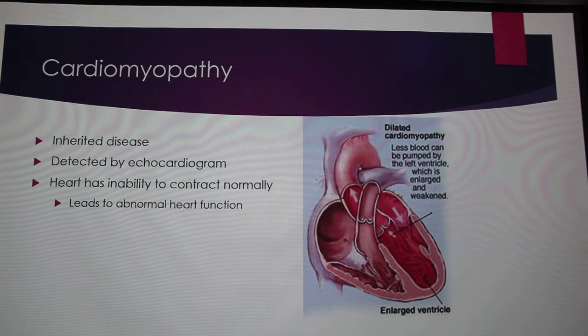Cardiomyopathy is an inherited disease. It can be detected by echocardiograms. Basically, what it is is the heart can't contract properly. My diagram over here shows it — it causes in Dobermans an enlarged ventricle, and that's why the heart can't contract fully.